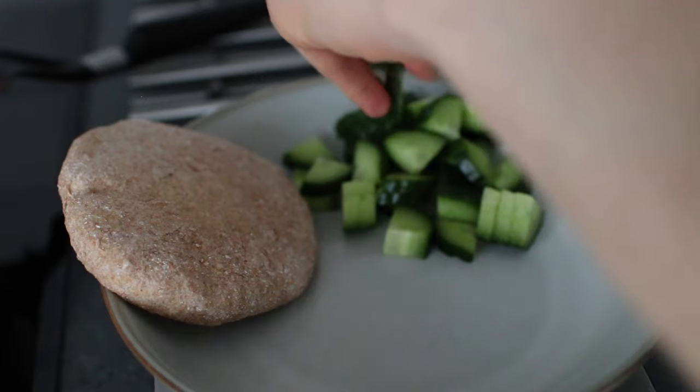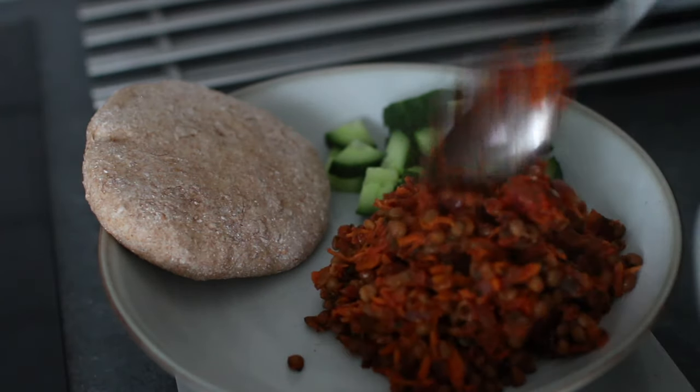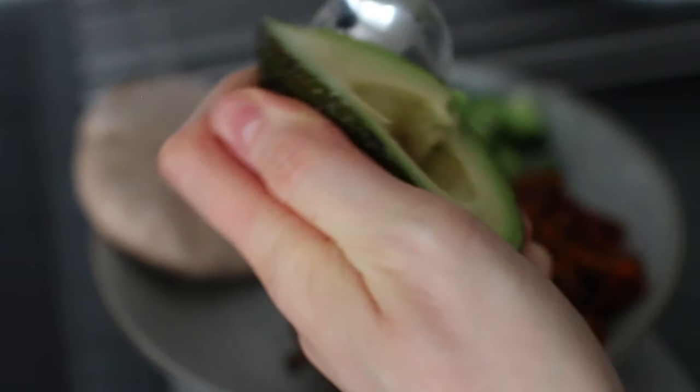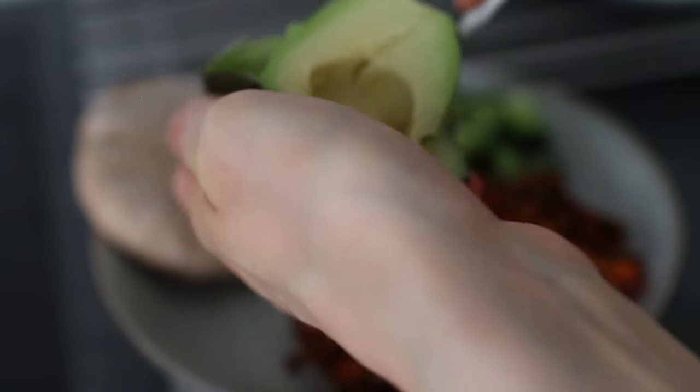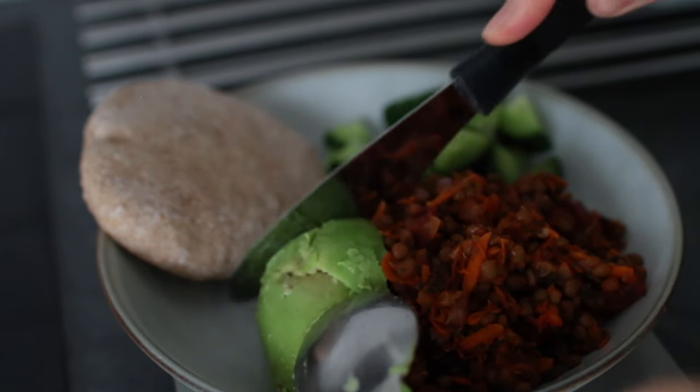To my plate I added a whole wheat pita bread and cucumber for some crunch. I would probably have added lettuce and bell pepper as well but I didn't have any at home. I also added the lentil filling and half an avocado.